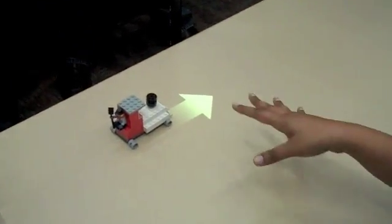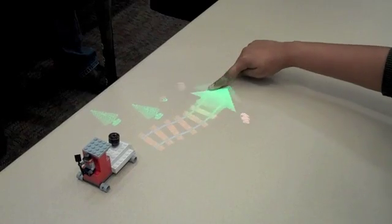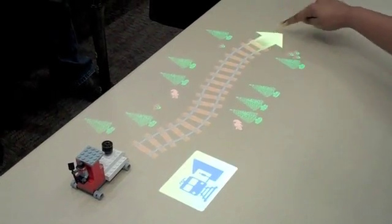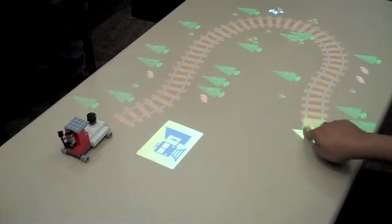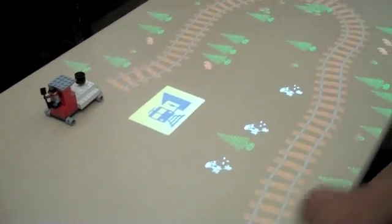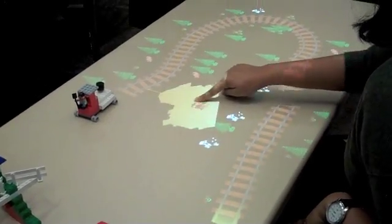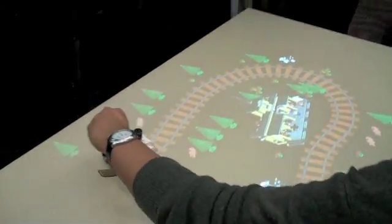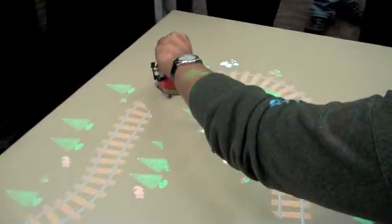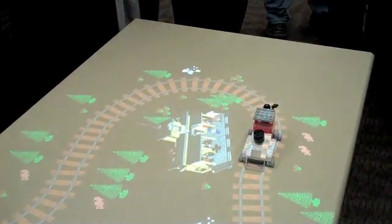The other scenario we have is around a train. When you place a Lego model of a train, it essentially puts out train tracks. So if you don't own a station but you still want to be able to have this rich experience, you can download content from the website like building stations or whatever.